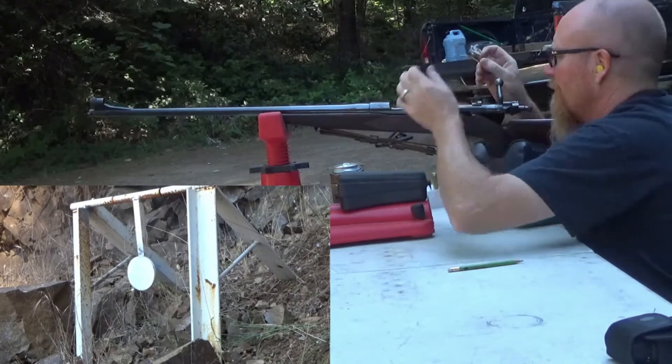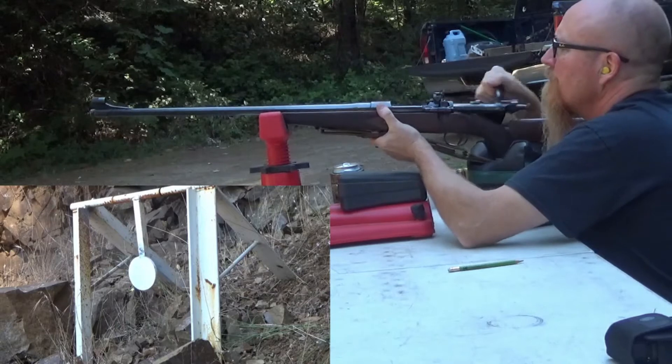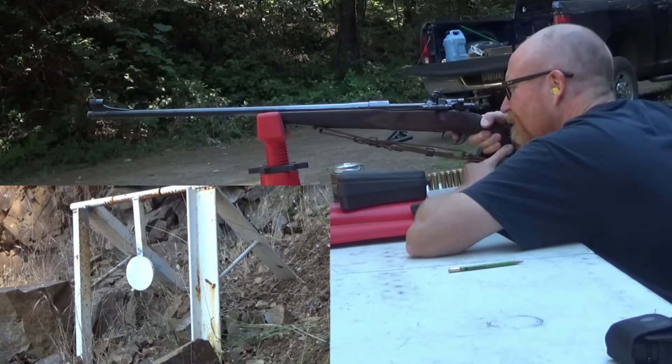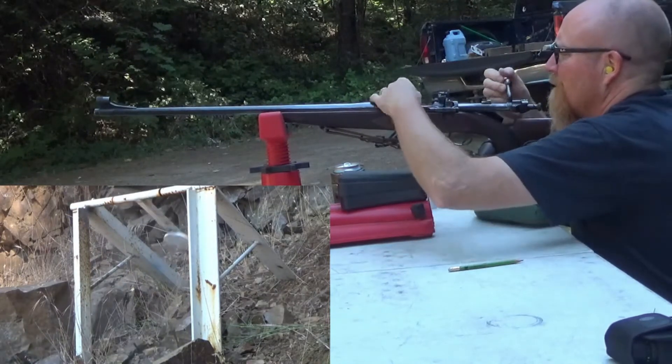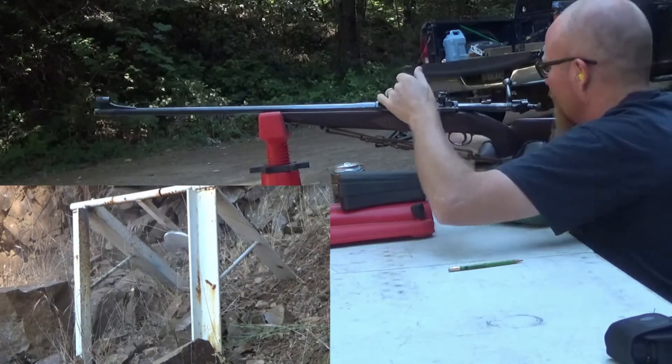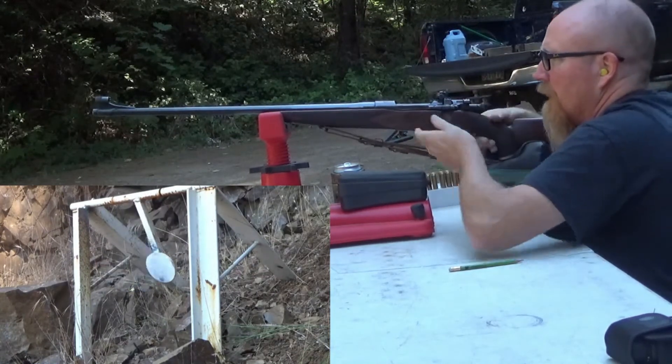I think you were just high. You barely nicked it — it's wiggling. Nice. That was at the six o'clock position on the plate.